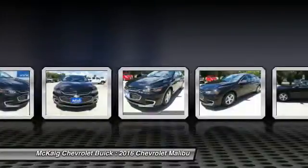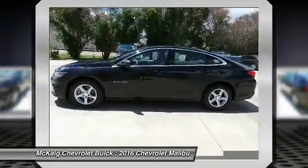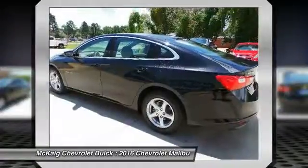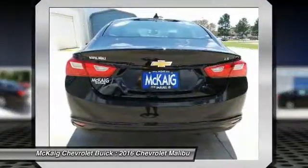Keyless entry, backup camera, driver airbag, adjustable steering wheel, cruise control, keyless start, four-wheel ABS, four-wheel disc brakes, aluminum wheels, front floor mats.